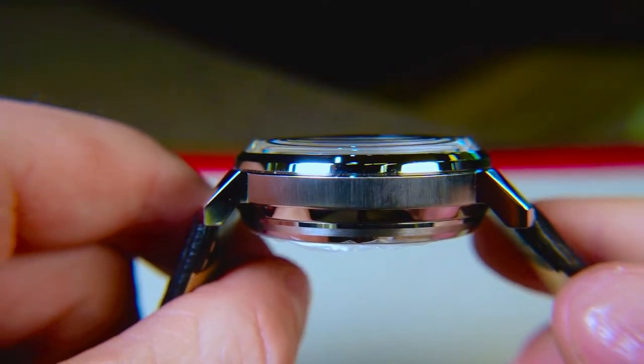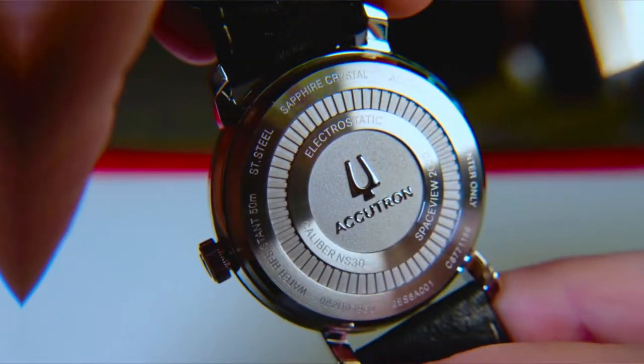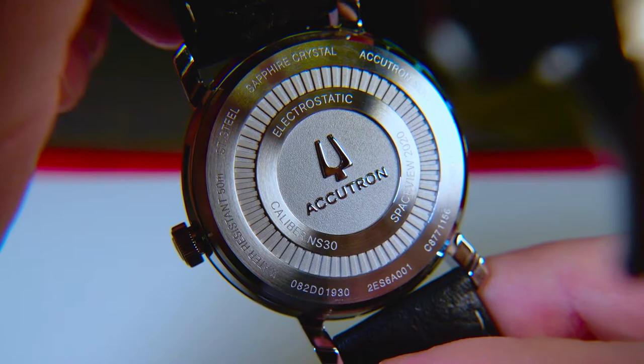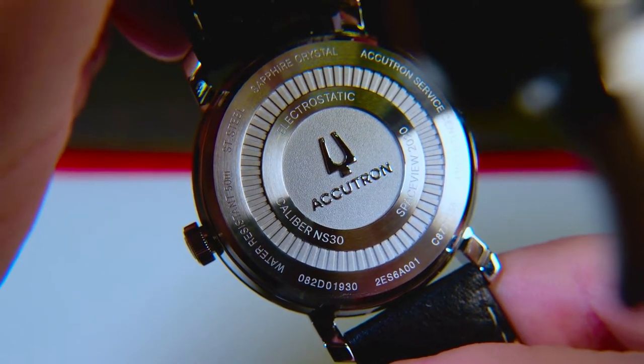From a side view, the lugs curve downward to help this larger piece fit more wrists. Flipping around back, we have some information about the piece, another Accutron logo in the center, along with a turbine design surrounding the logo.